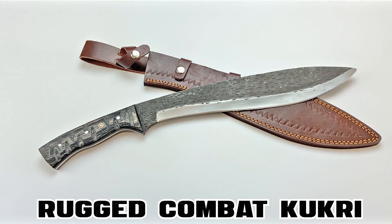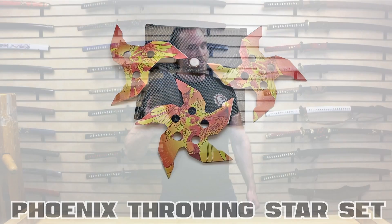Hey guys, this week for Weapons Wednesday, we're looking at some of the newest weapons we just added to the KarateMart.com website. But before we begin, if you could just like this video and subscribe to our channel, that would be awesome.